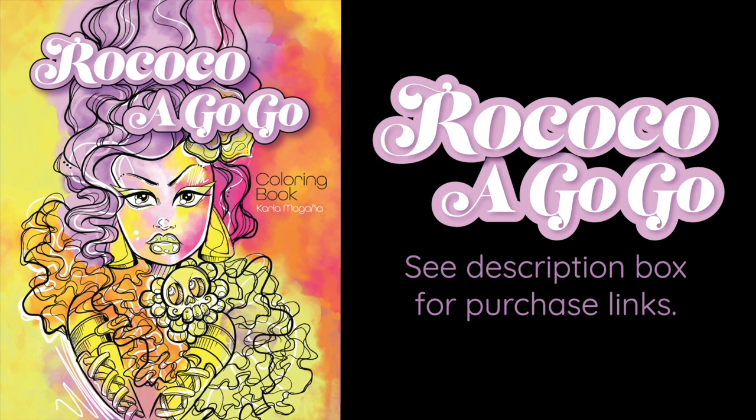Thank you for sitting through this video. I hope that you enjoy the book and are looking forward to it. Please, if you do purchase the book, remember all of my books have a hashtag — so if you are not a shy little creature, tag your pages so that I can see them on Instagram. Happy coloring, my fiends, my coloring weirdos — I will see you in the next one!